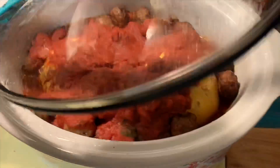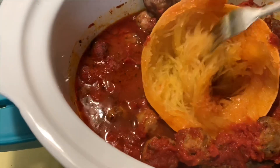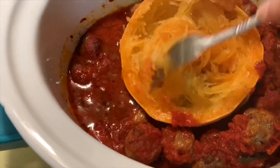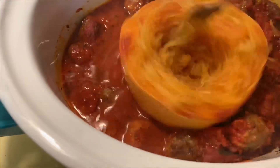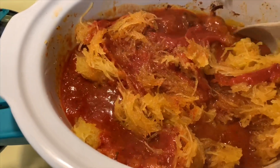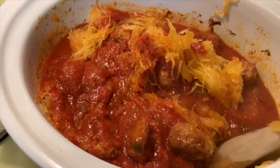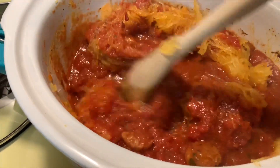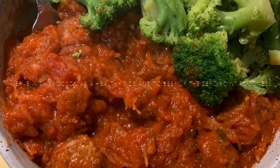Here it is done — looks delicious, all bubbly and nice. Now you just want to jiggle up the middle to make the spaghetti squash into the spaghetti part. You can do this in the crock pot or put it on a plate, whatever works for you. Wiggle, wiggle, wiggle. Now you're just going to stir it all together until it's nice and incorporated, and then serve it in a bowl. It's super freaking delicious — it's so good, y'all. Give this a try, let me know what you think. It's a staple in our house now. Thank you so much for watching and I'll see you in my next video!